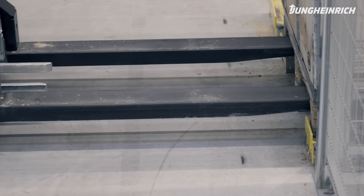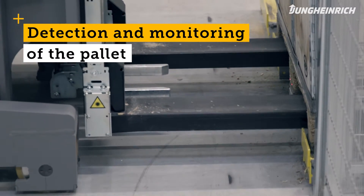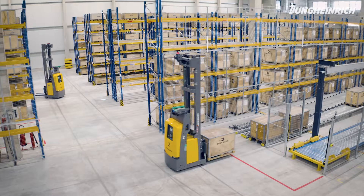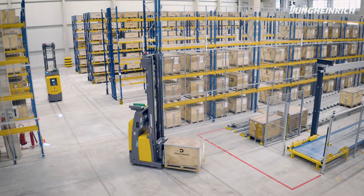The vehicles function in such a way that they always detect the center block of the pallets and monitor if the pallet has been picked up correctly and that it is permanently in the right place during the journey.